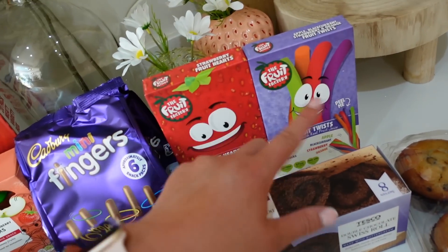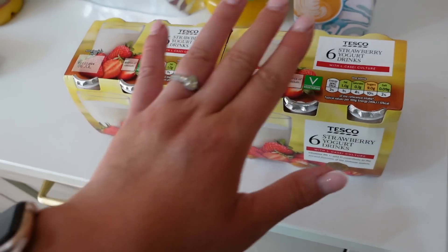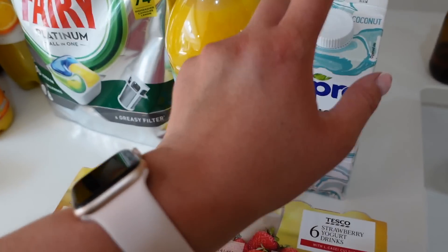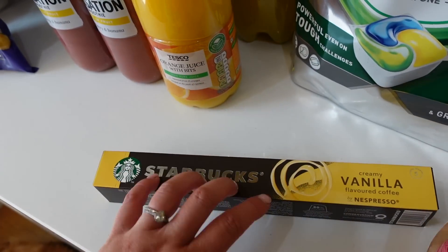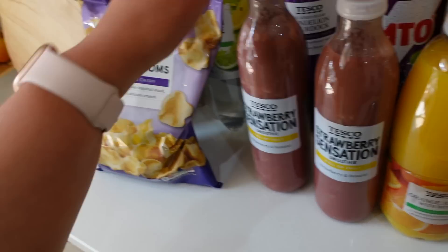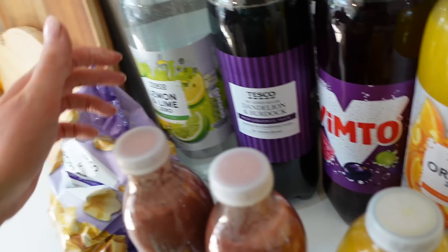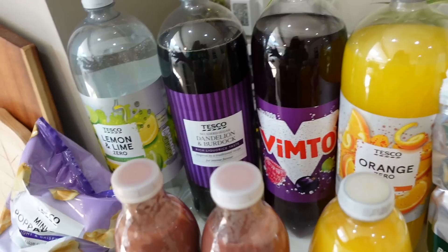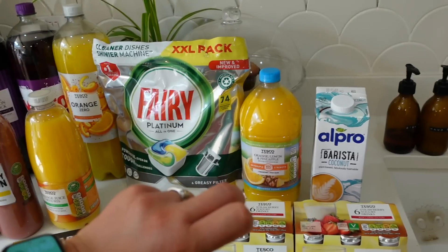I got two packs of yogurt drinks because there'll be ten of Bill's friends plus Stan and Daisy - that'll be nice with fruit and pain au chocolat in the morning for breakfast. For drinks I got barista coconut milk for me, orange, lemon and pineapple squash, Volvic platinum because we've run out, Starbucks vanilla pods, orange juice with bits, and apple juice for the morning after the sleepover. For the boys we've got strawberry sensations, poppadums, and fizzy drinks: lemon and lime zero, dandelion and burdock, Vimto and orange zero.